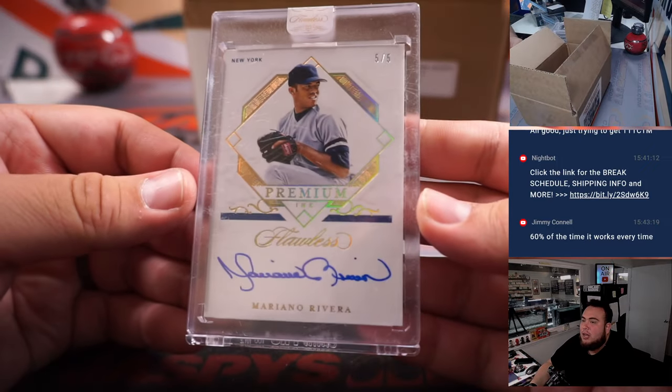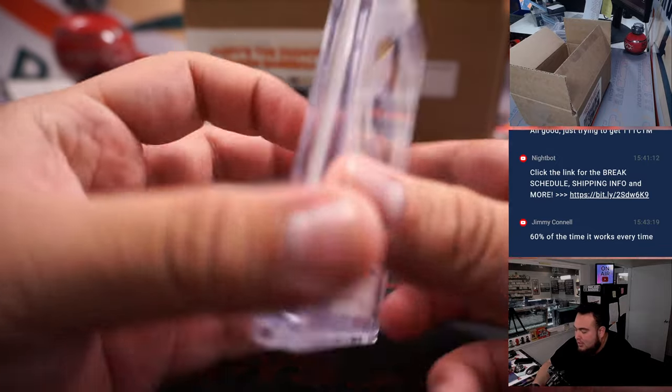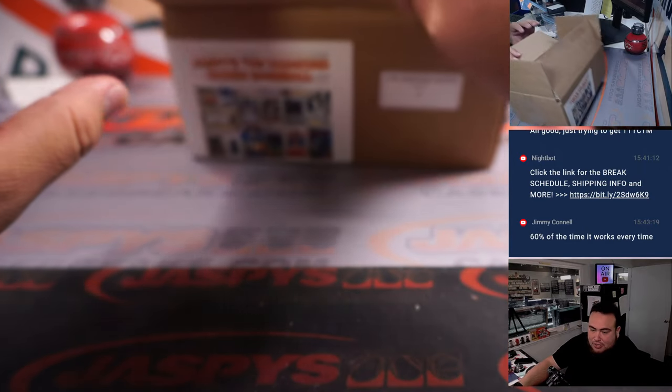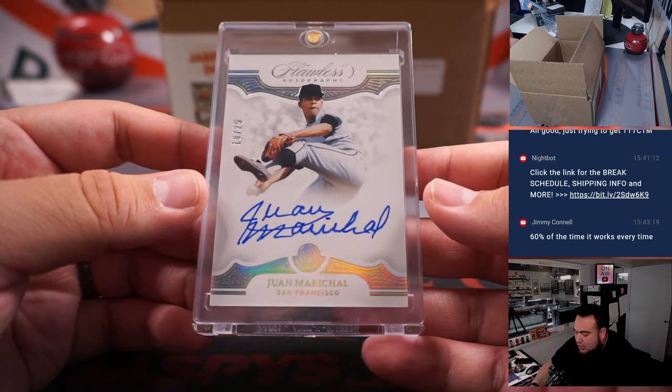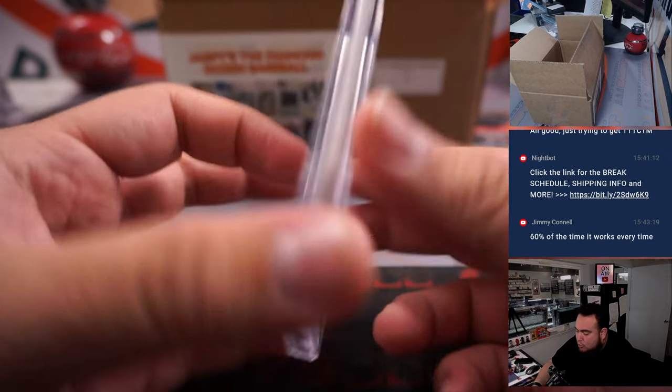How about a little Mo — Mariano Rivera, five out of five, Premium Ink, for the Yankees. Yankees going to Nestor. Two more hits: Juan Marichal for the San Francisco Giants, going to Eric, out of 25.